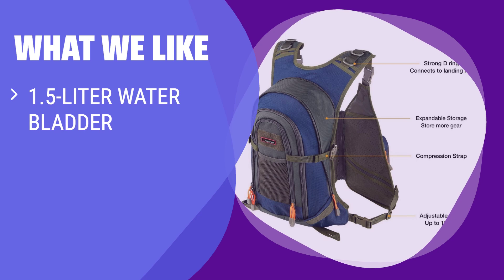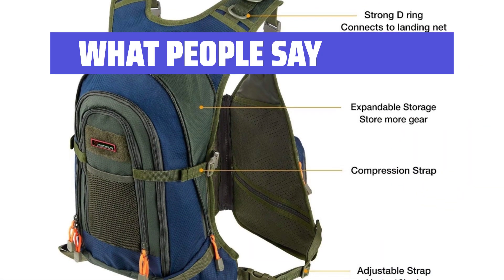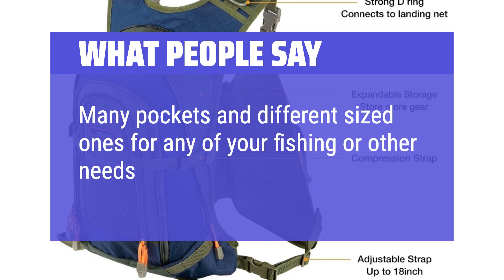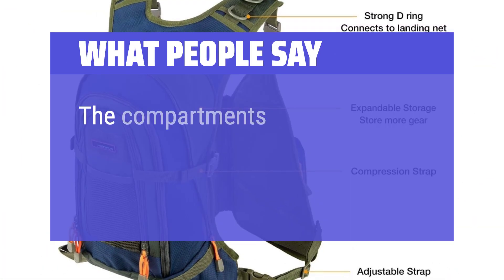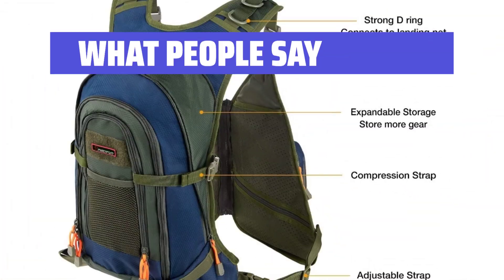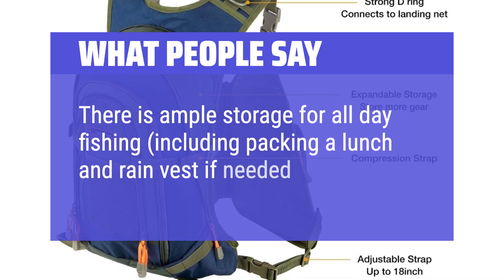What we like: If you enjoy hiking with a hydration pack, this backpack-style vest is for you. Stay hydrated with a 1.5-liter reservoir and free up your hands with the Velcro strapping system. What people say: Many pockets in different sizes for any of your fishing or other needs. The compartments are easy to access and have closures that won't wear out. There is ample storage for all-day fishing, including packing a lunch and rain vest if needed.